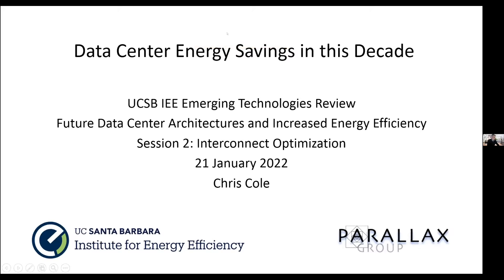The 40, 100, 200, and 400 gig interfaces he defined and proposed for IEEE standardization constitute the majority of optical datacom links in data centers and account for billions of optics industry revenue. Chris received his BS in aeronautics and astronautics and his BS and MS in electrical engineering from the Massachusetts Institute of Technology, and he is an IEEE and Optica fellow. Chris, thanks very much. Your talk is titled Data Center Energy Savings in this Decade.